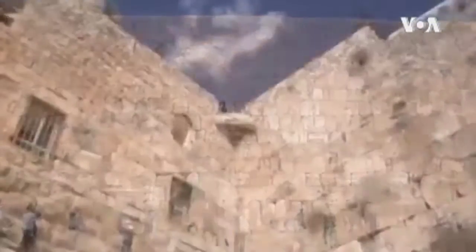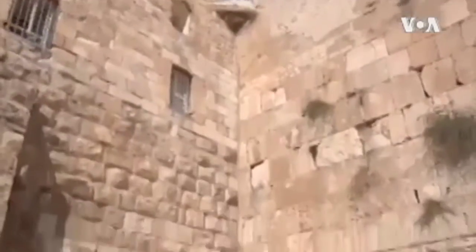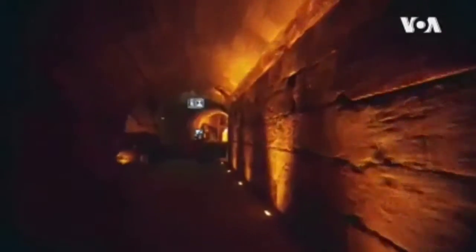There is the above ground Jerusalem with its ancient holy sites, and there is the below ground Jerusalem. That below ground Jerusalem just got more interesting with the discovery of a large underground hall that helps bring alive the history from 2000 years ago.